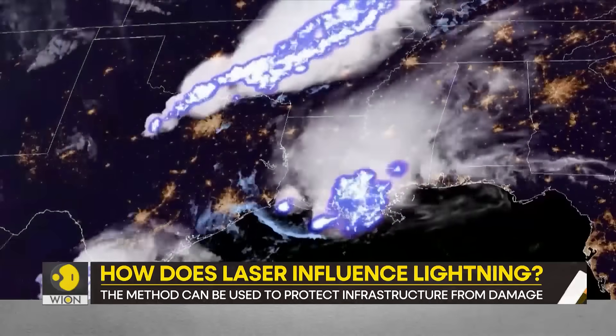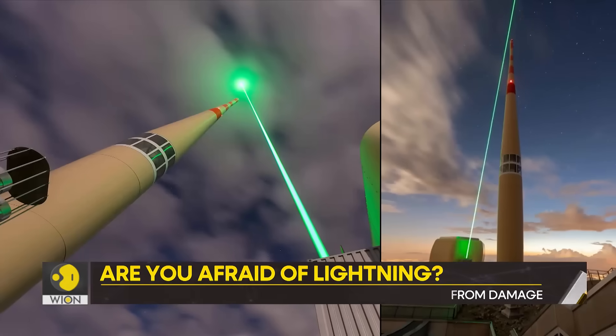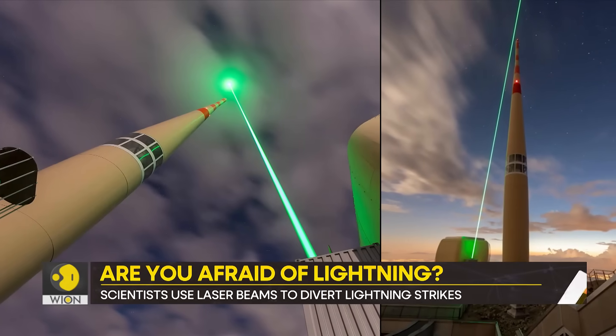For the first time ever, scientists have a breakthrough. They used a laser beam to guide lightning.